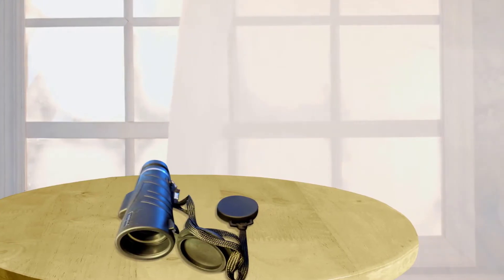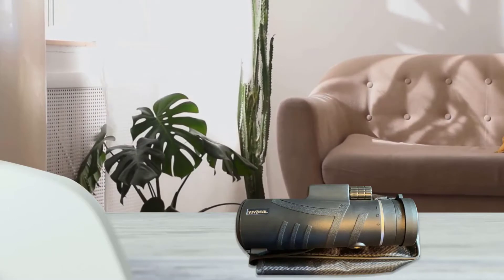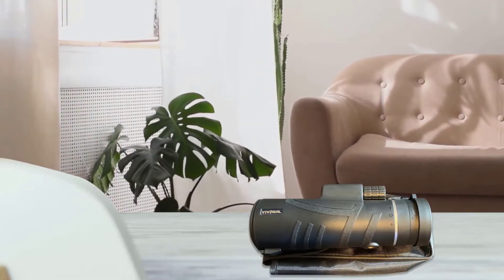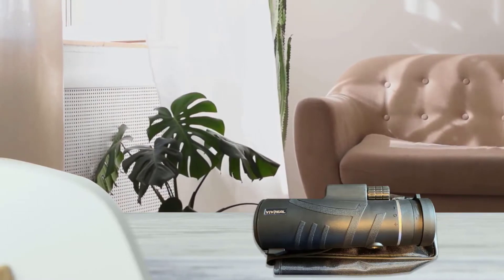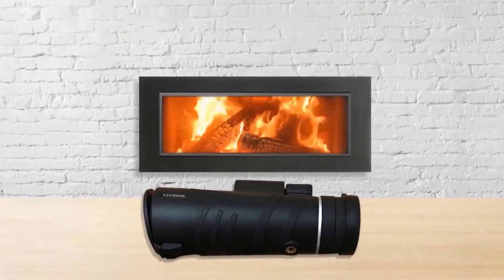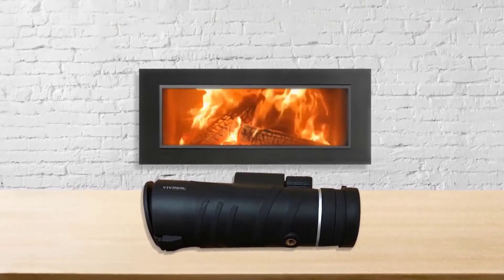The BAK-4 prism of this spotting scope has a higher refractive index than BAK-7, which can effectively avoid dark corners and allow more light transmission for greater brightness. BAK-4 prism is widely used in binoculars for birdwatching. The compact design is easy to operate with one hand — turning the adjustable wheel lets you adjust objects from blurry to clear for the best viewing effect.